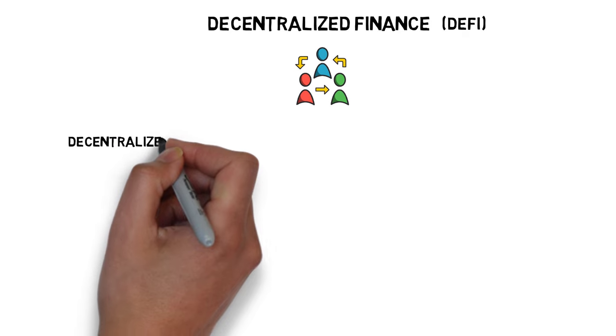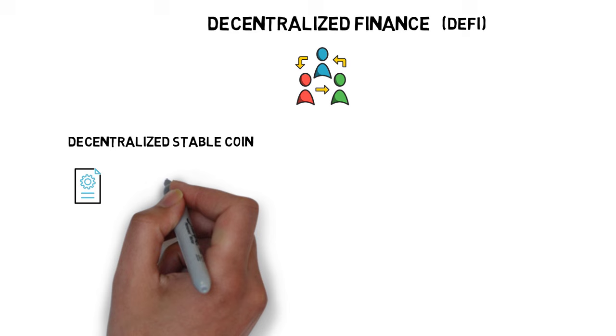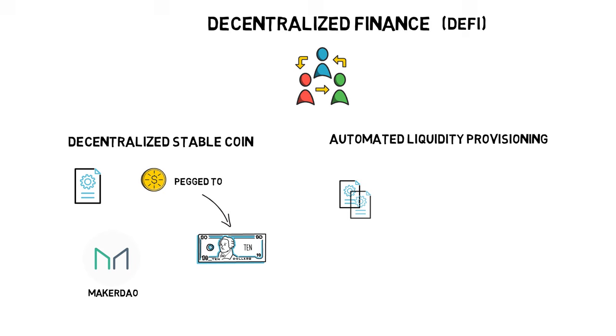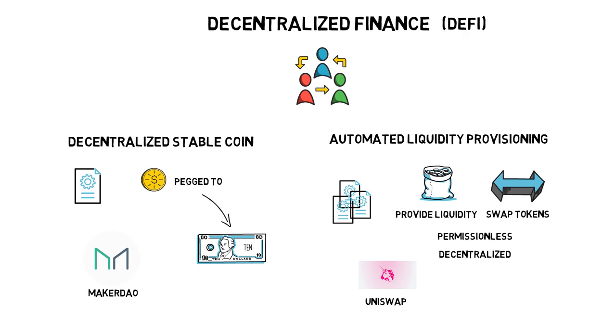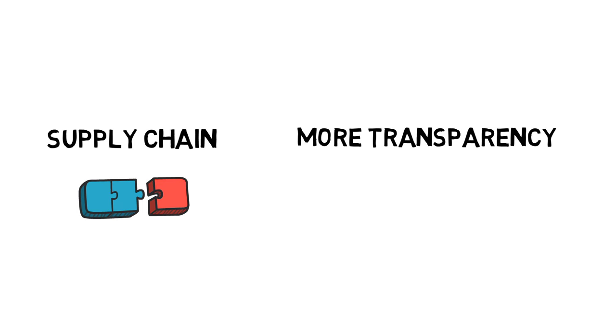Some of the things already built in this space include decentralized stablecoins. With clever use of smart contracts and certain incentives, we can create a stablecoin pegged to the US dollar without having to store dollars in the real world — MakerDAO is one of the companies making this possible. Automated liquidity provisioning allows users to provide liquidity and swap tokens in a completely permissionless and decentralized fashion. Uniswap and Kyber Network are good examples. Another use case is providing more transparency to supply chains, where protocols like OriginTrail come into play.